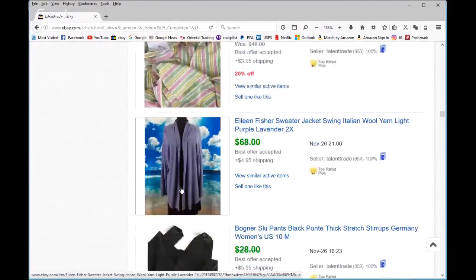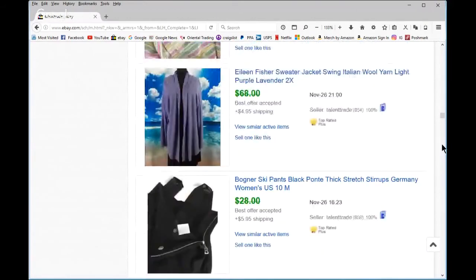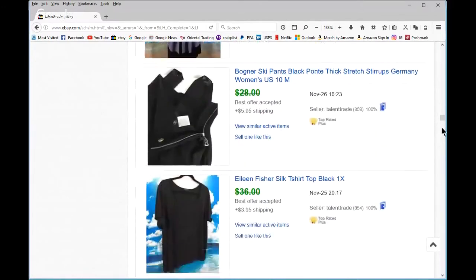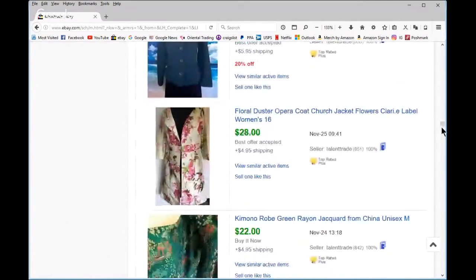This was a good Eileen Fisher cascade swing jacket — the color was very helpful and the size too. I think I got about $56. I always put my prices up a little because I know I'm going to accept best offers and start running sales after a couple of weeks. Wagner vintage ski pants in that thick ponte fabric — love that. Annie Fisher, Nick and Mo, Anthropology piece too.